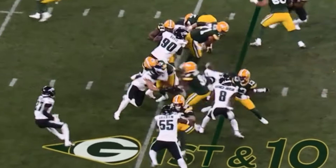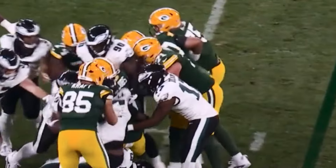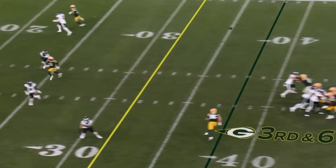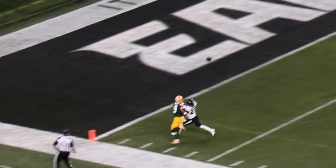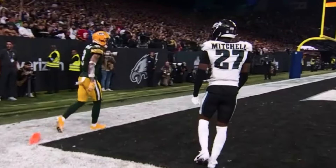Wicks in motion, handoff Jacobs up the gut, bounces off one, keeps the legs turning and he goes down. Love back to pass, floats it near the end zone — incomplete, no flag when they went after the rookie.